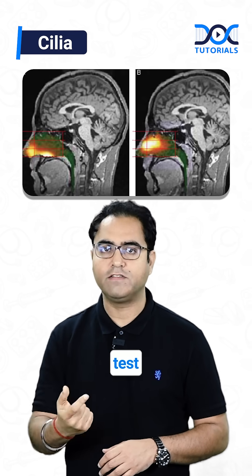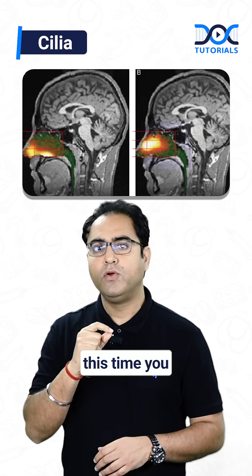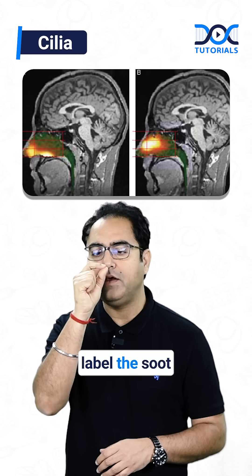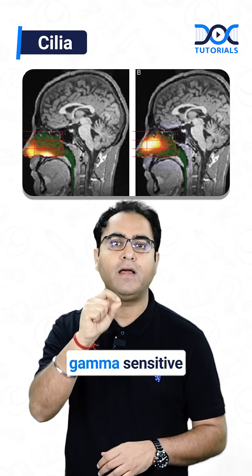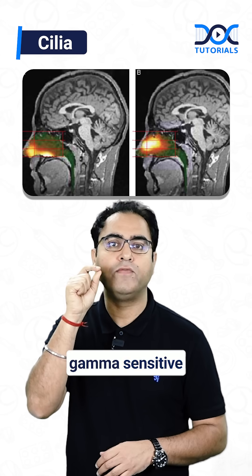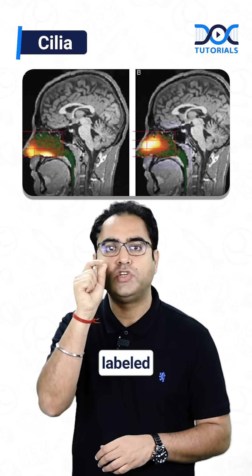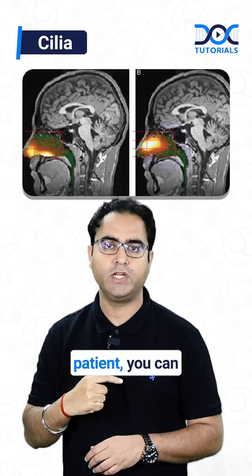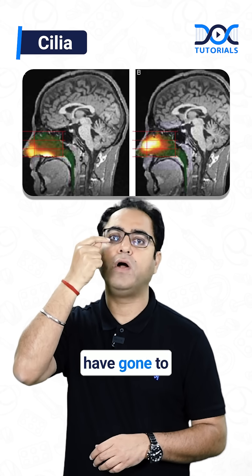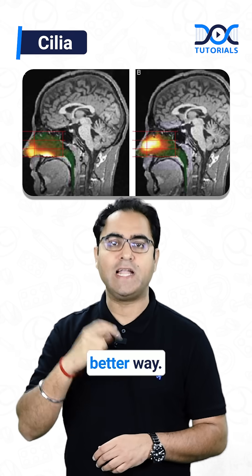But you can do the third test: gamma scintigraphy. The same charcoal test is done the same way, but this time you label the soot charcoal particles with a gamma-sensitive radioisotope. If you use radioisotope-labelled charcoal particles and after a few minutes do a gamma scan of the patient, you can see whether those particles have reached the oropharyngeal area or not, giving you the clearance time in a better way.